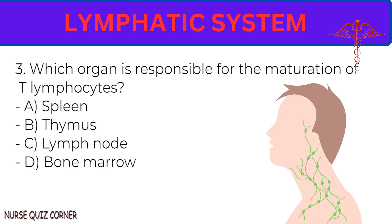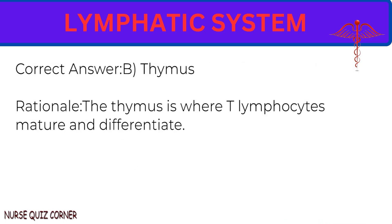Question 3: Which organ is responsible for the maturation of T lymphocytes? A. Spleen. B. Thymus. C. Lymph node. D. Bone marrow. Correct answer: B. Thymus. Rationale: The thymus is where T lymphocytes mature and differentiate.